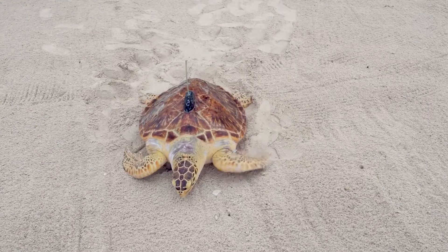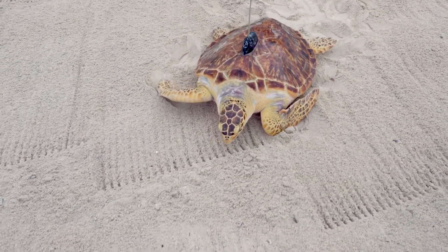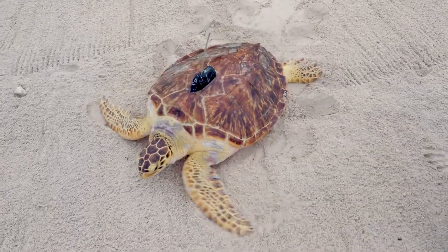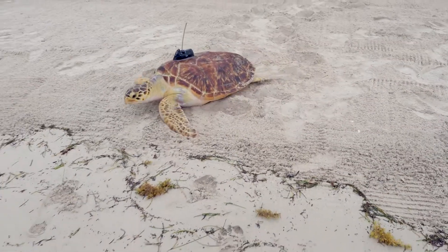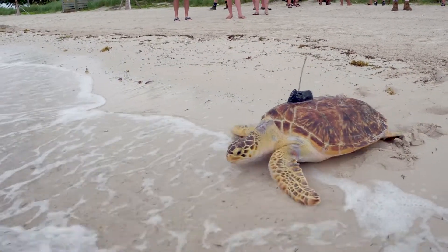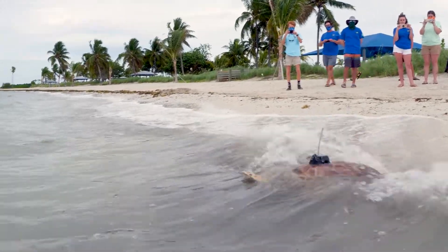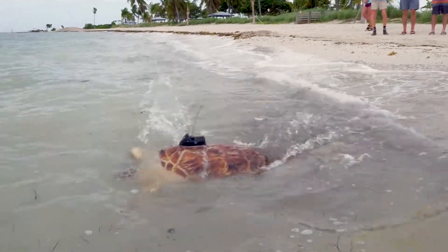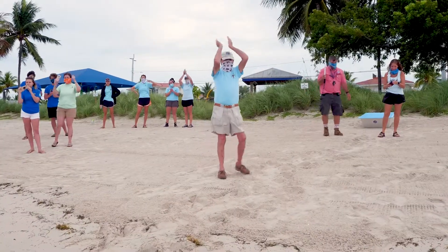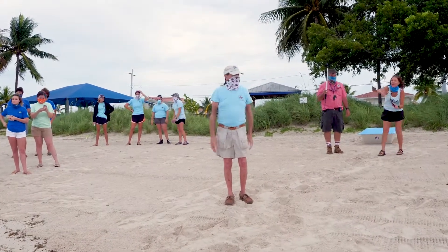Oh my god. I'm going to fall off of the ship. Oh, no. That's too close. Woohoo! Good to move in. Yay! Gary! Ricky, Ricky, come on.